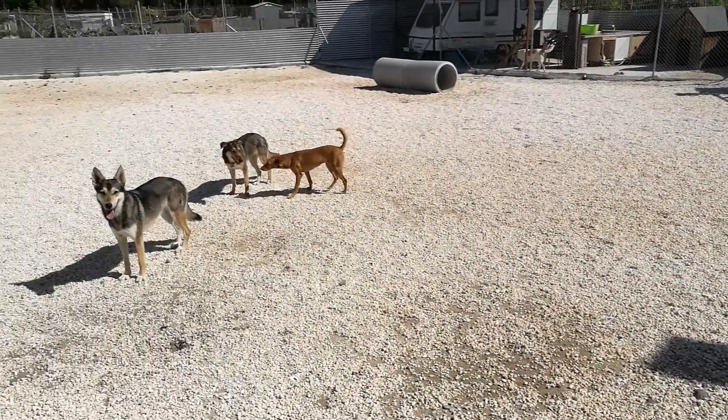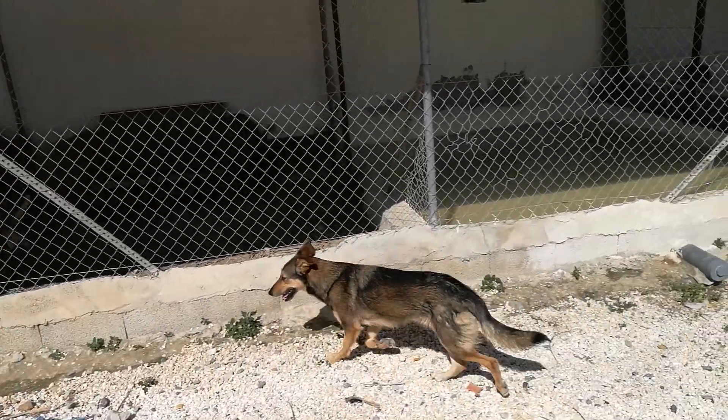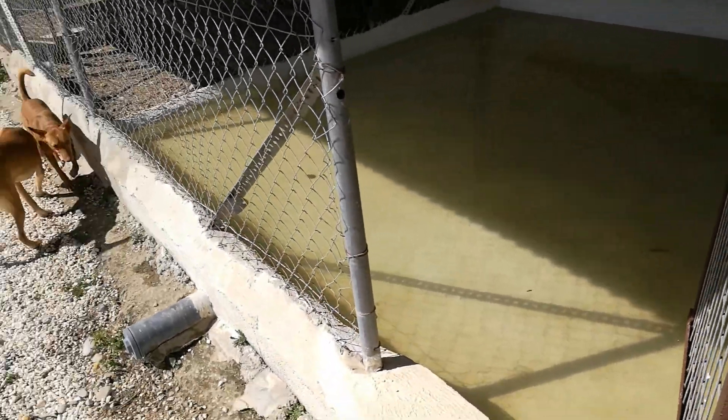This is the second play area. These are the outside holding kennels and we turned one of them into a paddling pool, which they really enjoy for those hot days.